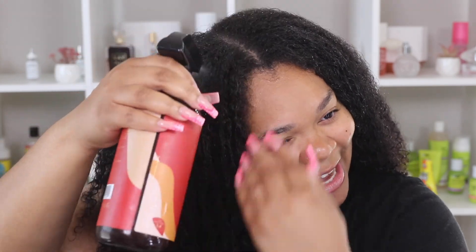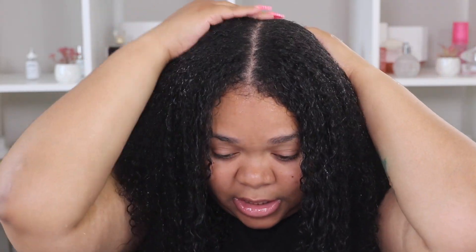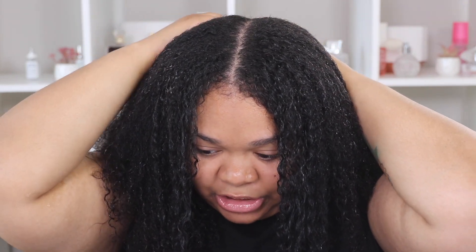My hair naturally falls into a middle part, which I absolutely hate. I love when people wear their hair with a side part — the curls with a side part just do something — but it just doesn't work that well for my hair. I'm just straightening my part a little bit. I have a widow's peak, so it's always really hard for me to get my part straight. It does fall naturally in the middle but it's just not always straight.